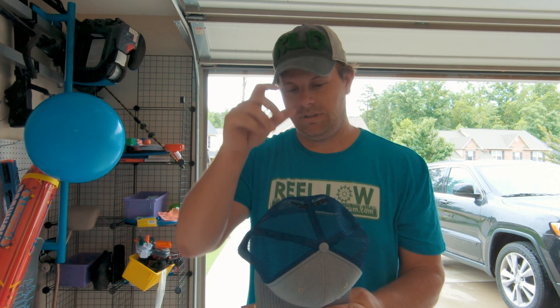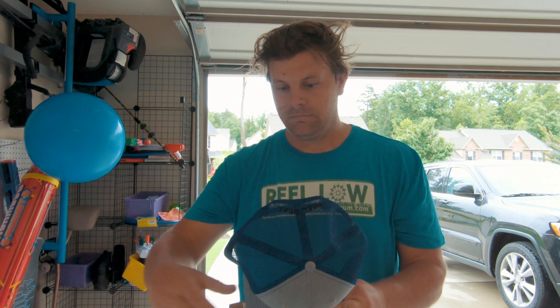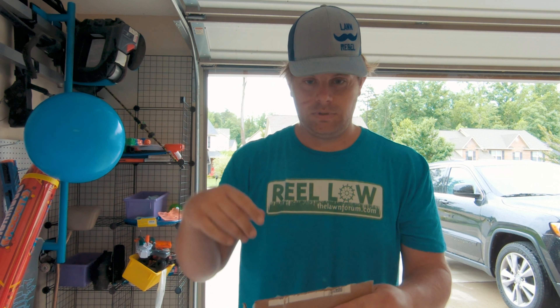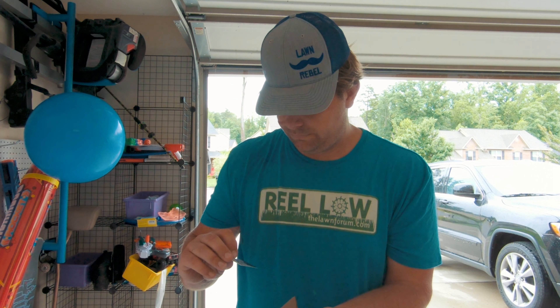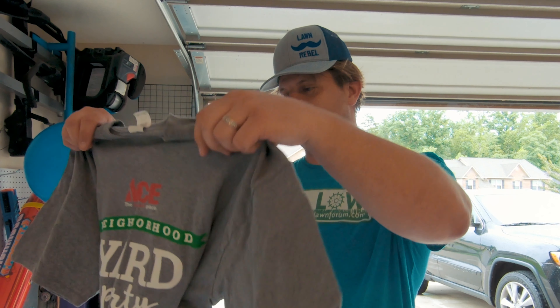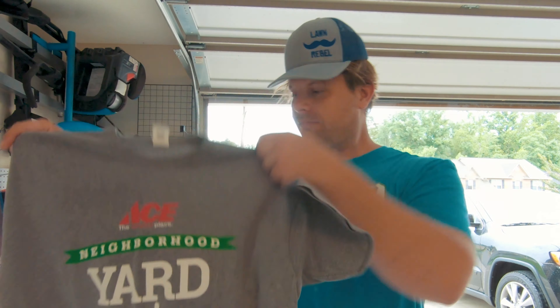What do we have? Oh yeah, lawn tools. There we go. Appropriate for today. Don't know why he sent me one of these, I already have one. Oh — oh he didn't.